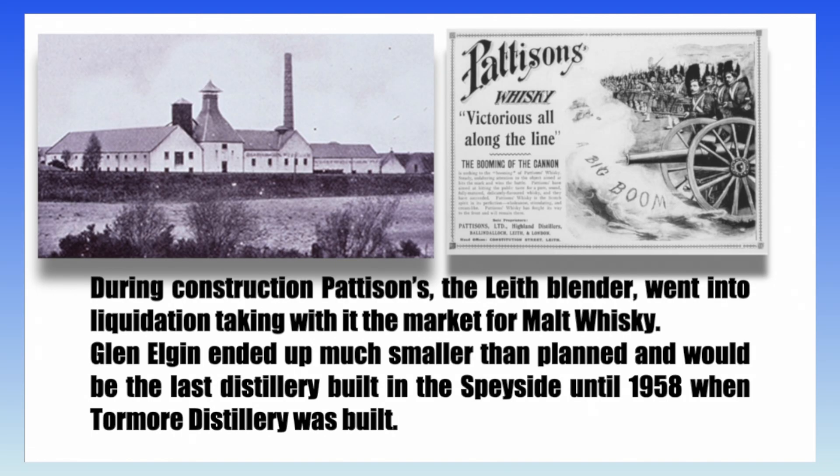During construction, Pattison's, the Leith blender, went into liquidation, taking with it the market for malt whiskey. Glen Elgin ended up much smaller than planned and would be the last distillery built in the Speyside region until 1958, when Tormore distillery was built.